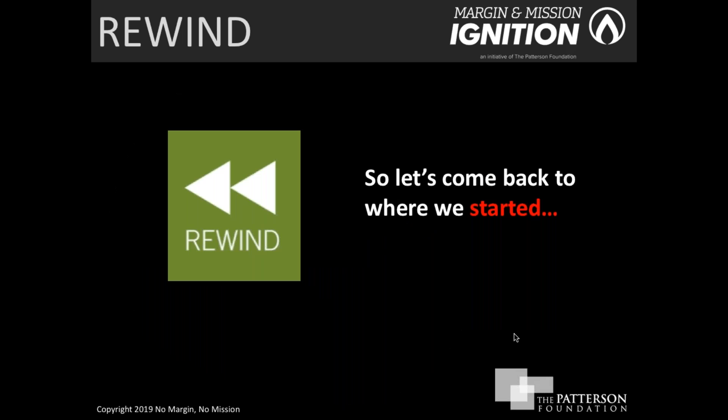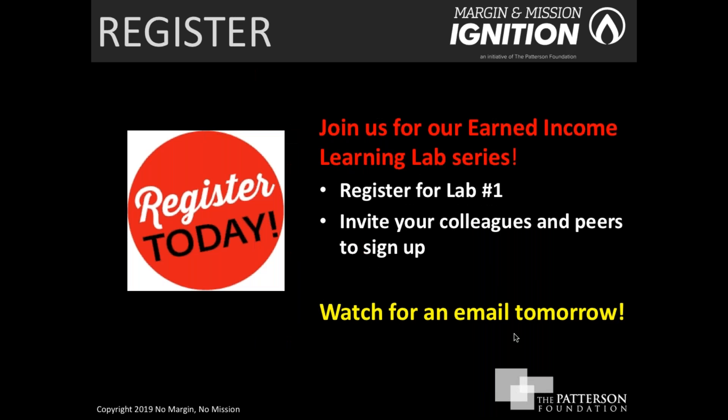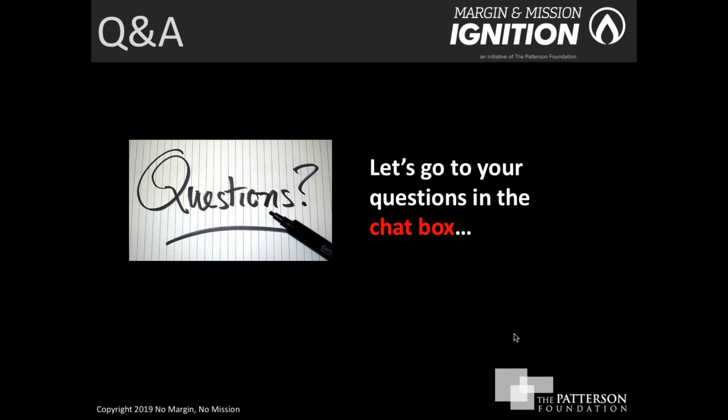Now, we'd like to come back to where we started — the Learning Lab series. We strongly encourage each of you to participate. Lab 1 is coming up in March. If you haven't already registered, watch for an email forthcoming from the Patterson Foundation tomorrow — you'll be able to click on that link and register your team of three: Executive Director or CEO, a Board Member, and a Staff Member.